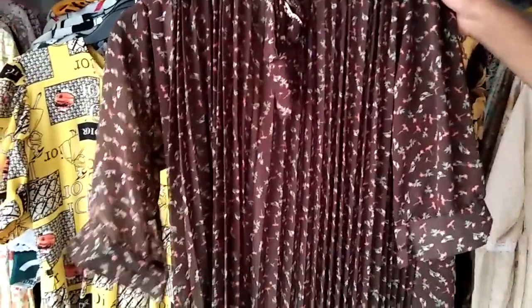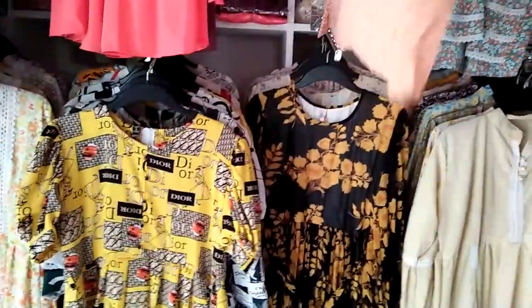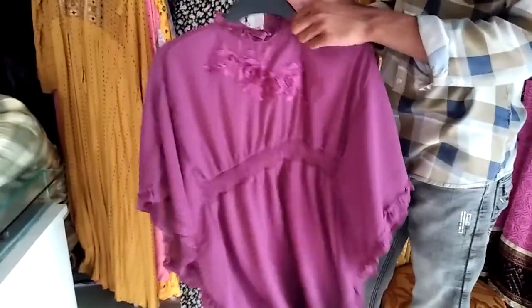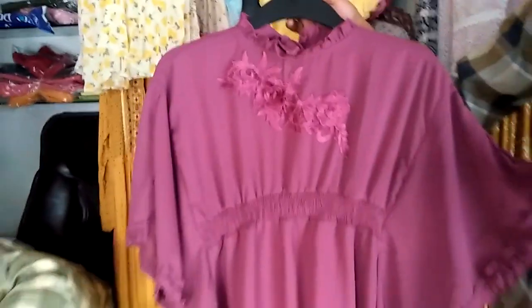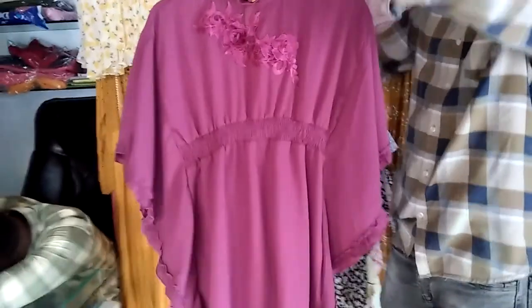This is a coffee color, price only 500. This is a bangi color, price only 500. This is a georgette fabric, this is a purple color with a flower design. This is a very good style. Price only 500.